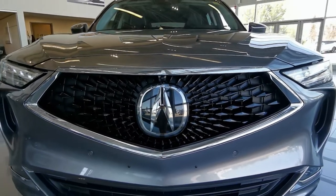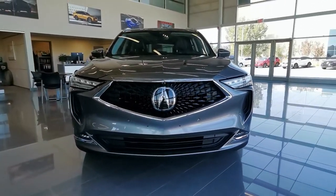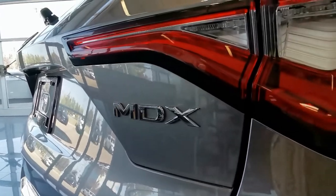Behind the signature Diamond Pentagon grille, there's a 3.5L V6 engine with a 10-speed automatic transmission and super handling all-wheel drive.